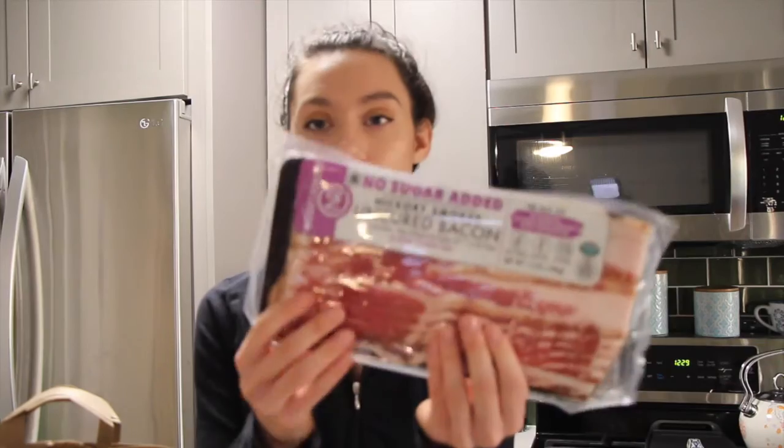I also got some Nature's Rancher No Sugar Added Hickory Smoked Uncured Bacon. This is raised with no antibiotics, no added growth stimulants, and always vegetarian fed. It says it's paleo-friendly, gluten-free, and no lactose. I got this one in particular because it has no sugar added, and with trying to be Whole30 you can't have any sugar. I figured if I'm going to eat sugar while transitioning, I'd rather it be on my chocolate — so might as well get no-sugar bacon.